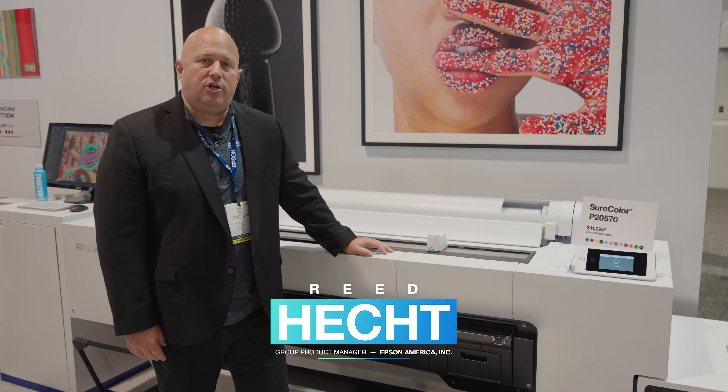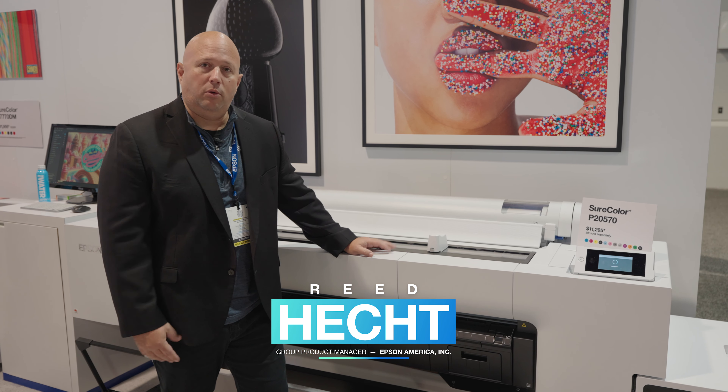Hi, my name is Reid Hecht. I'm the Group Product Manager here at Epson for our commercial professional imaging products.